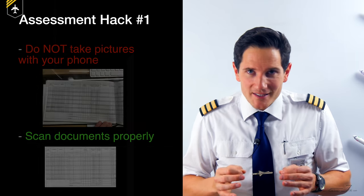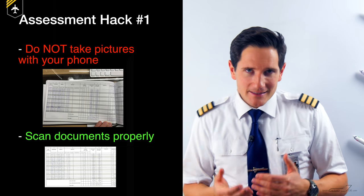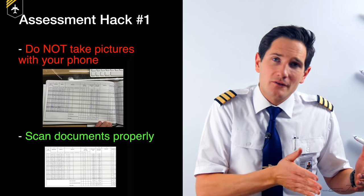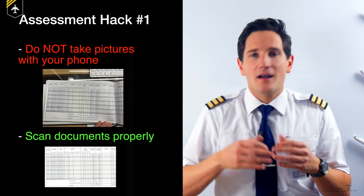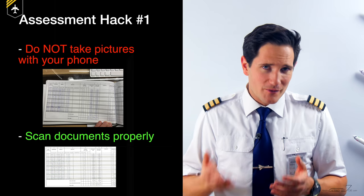Here comes assessment hack number one: do not take a picture with your phone of your documents and send them in. Take the time to scan the documents properly, because very often the person sitting opposite you during the interview will have printed out your documents, and if they see half of your desk on the printout, that will not make a good impression.